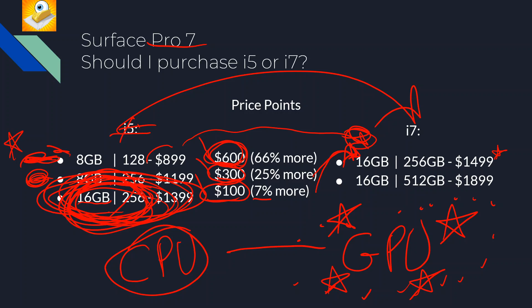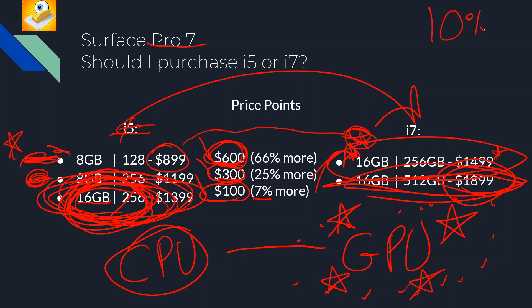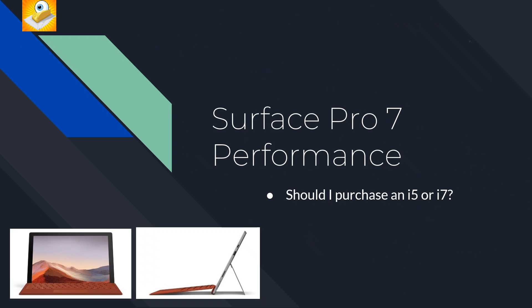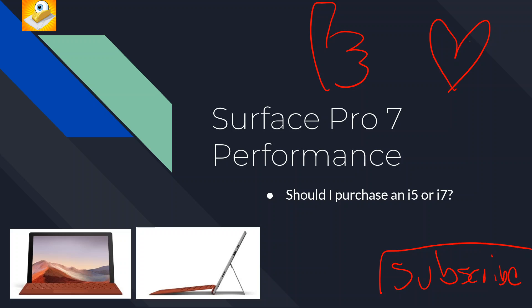It's always a personal decision — some people only have so much to spend and the i5 is still money well spent. We are obviously getting gouged a bit on pricing, but apply your 10% student discount if you can to ease the burden. Anyway, if this has been useful, be sure to like and subscribe. Thanks for watching this Surface Pro 7 i5 versus i7 performance video — we'll see you next time.